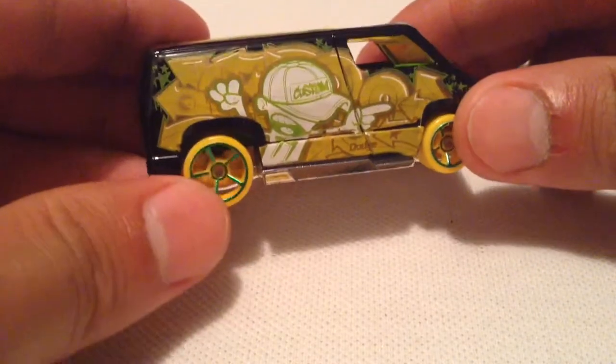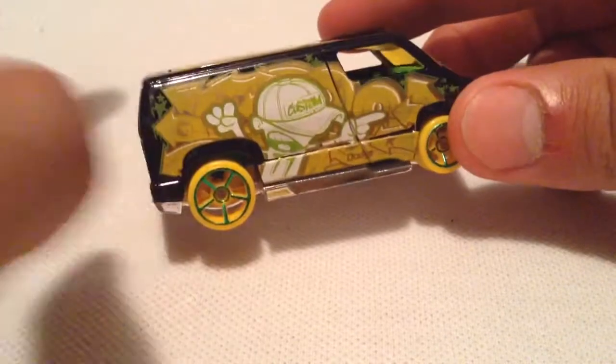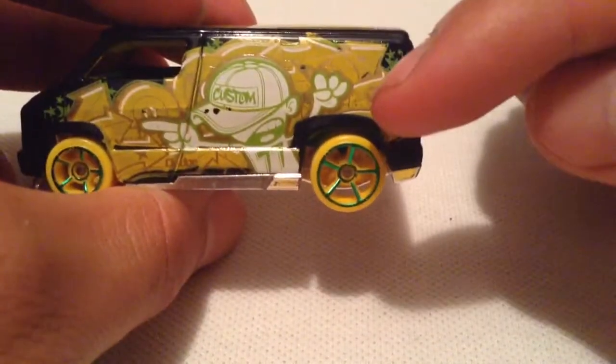So there's the treasure hunt. Got the graffiti art with the guy with the hat that says 'custom' on it. There's the logo — pretty well hidden. Same thing on this side right there.